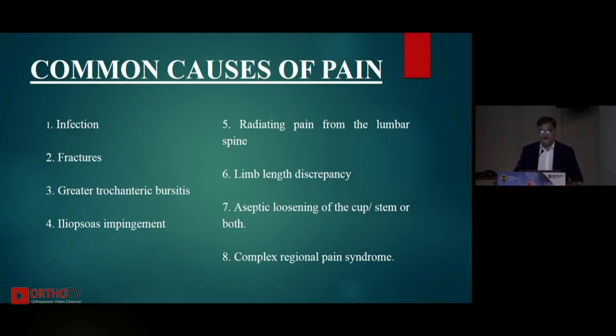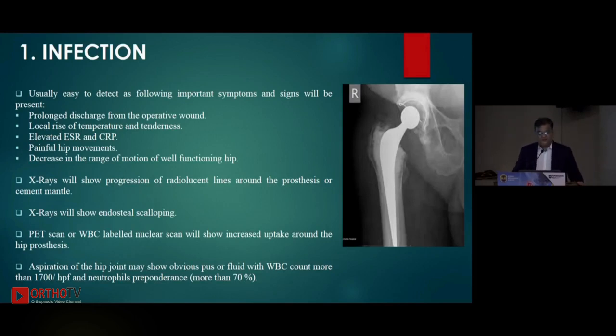The common causes of pain, in decreasing order of importance, are: infection, fractures, greater trochanteric bursitis, iliopsoas impingement, radiating pain — because the majority of elderly or middle-aged patients have degenerative spine disease, especially lumbar spine disease and lumbar canal stenosis — then limb length discrepancy. After about five to seven years from the index surgery, aseptic loosening of the cup, stem, or both can occur. And unfortunately, some patients despite everything done right develop complex regional pain syndrome (CRPS).